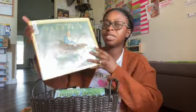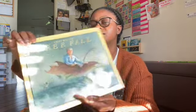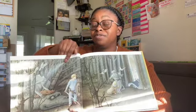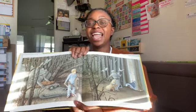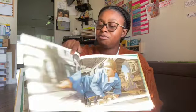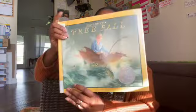Then we got Free Fall by David Wiesner, which is very interesting because it's a book without words — just pictures — so your child can make up their own story. It's about a little boy who is dreaming. What I'm probably going to do is first look through it and make up my own story to tell her, and then let her make up her own story to tell me and her sister. The illustrations are very beautiful — reminds me of Polar Express. My five-year-old is going to enjoy that one.